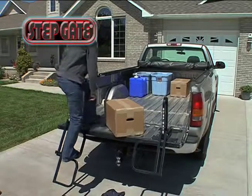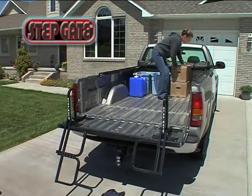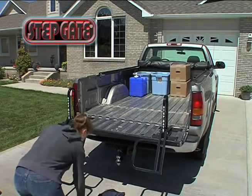The single step extends 10 inches down from the top of the tailgate. For taller truck beds, the two-step gate provides an additional hinged step that provides 20 inches of step assistance from the top of the tailgate.